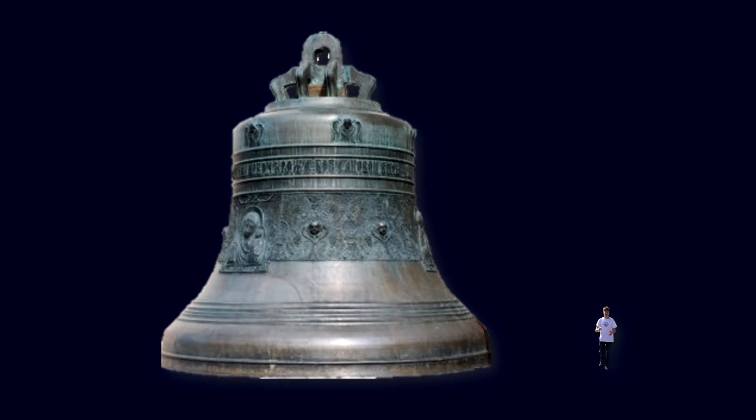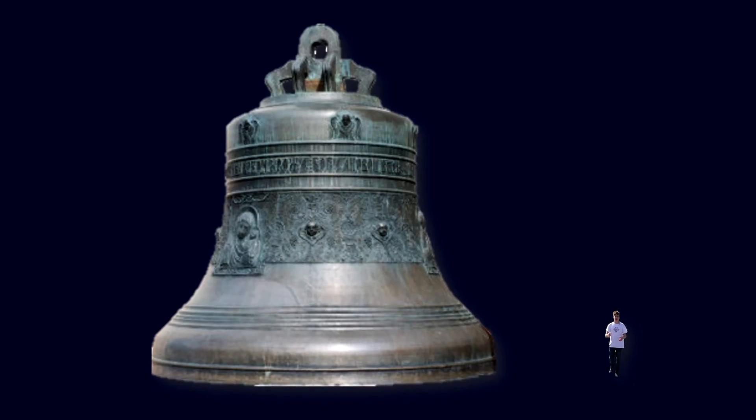What we need is a bell 10 meters in diameter and 1,000 tons in mass. This would be on the limit of human hearing, with frequencies almost too low for our ears to detect.